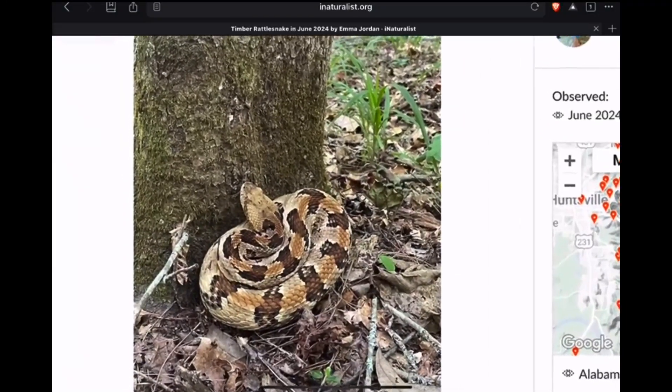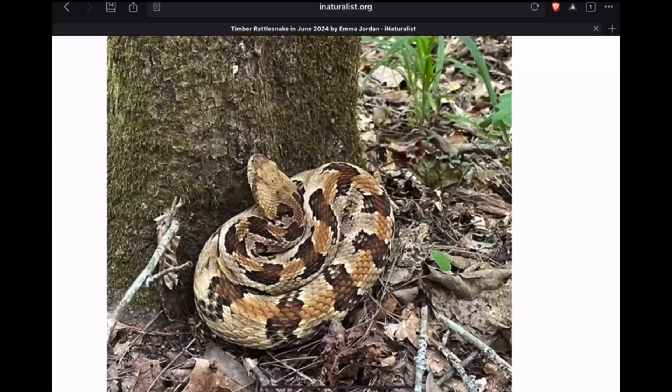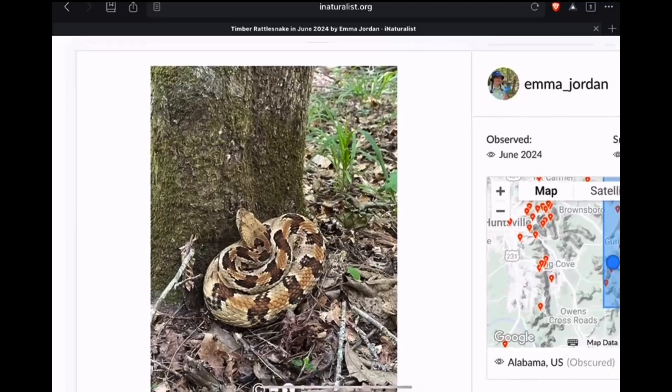Here's one from Alabama, and we will talk about the canebrake rattlesnake. This one here is more of the canebrake variant. They have that rusty orange stripe going down the middle of the back.